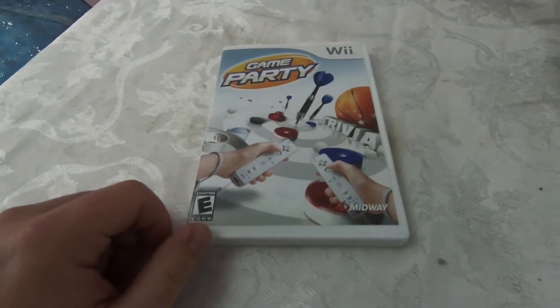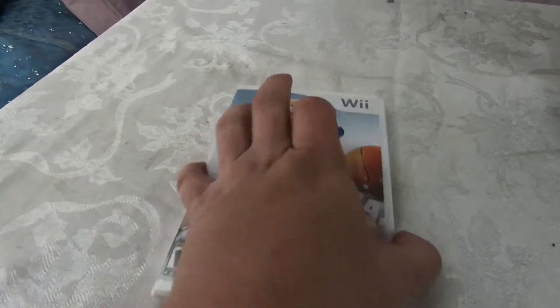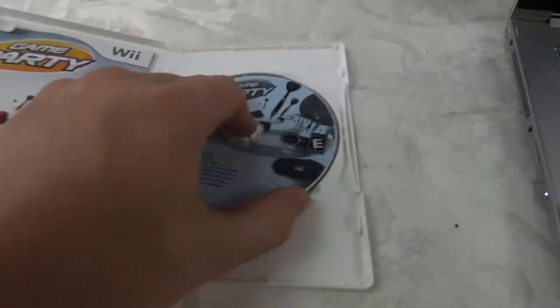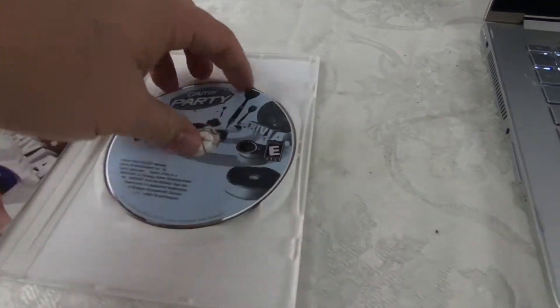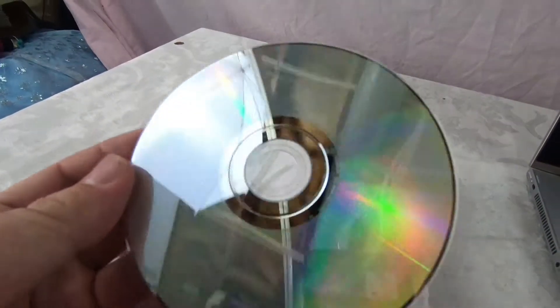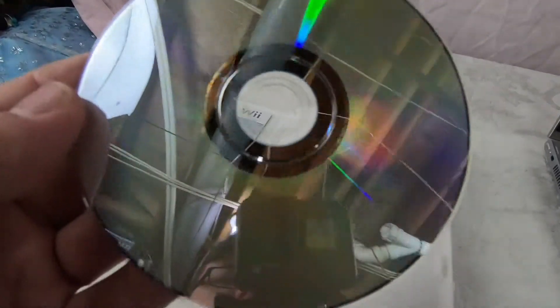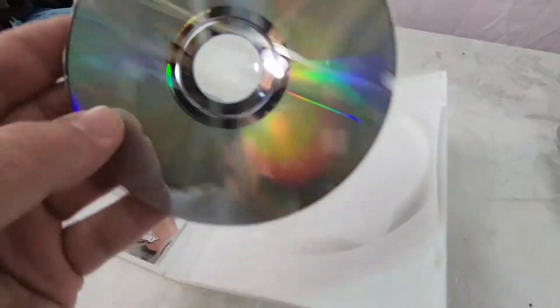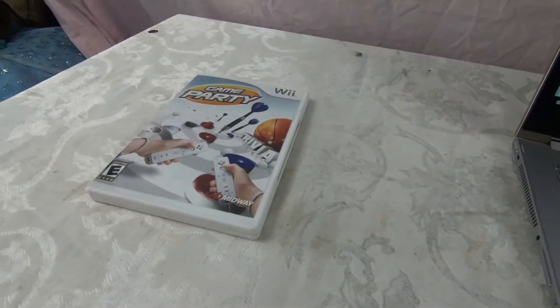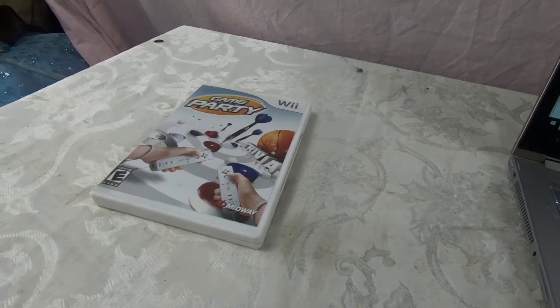Started listing these Wii games — we've got Game Party by Wii. The disc is in really good shape, comes with the manual, no scratches — that's just my reflection you can see in there. Wii games don't bring a whole lot, but if you can get them for a quarter or fifty cents, that's worth the pickup.